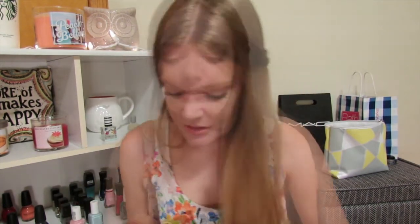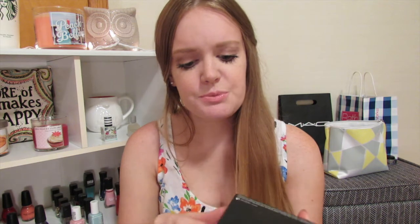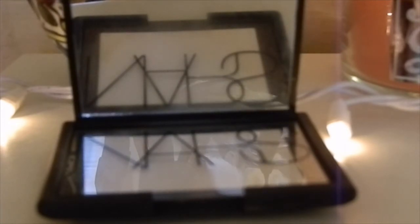I wanted to try the Nars Light Reflecting Setting Powder. I was debating between this and the Laura Mercier translucent powder because I've heard that one's really good too. But I love Nars' packaging — it's so cute. I decided on this one because the lady at Sephora recommended it; she's really oily and so am I. It comes with a little puff, and I've heard it's great for photos with no flashback.